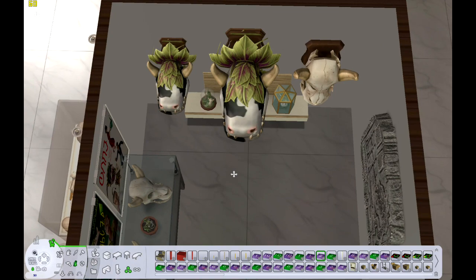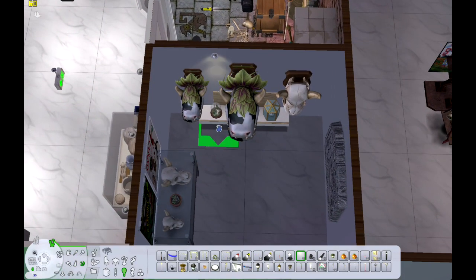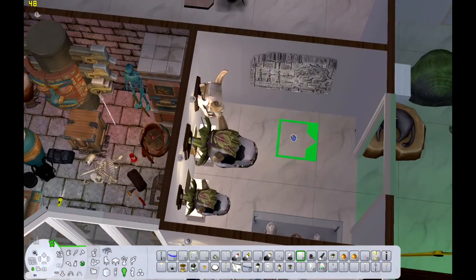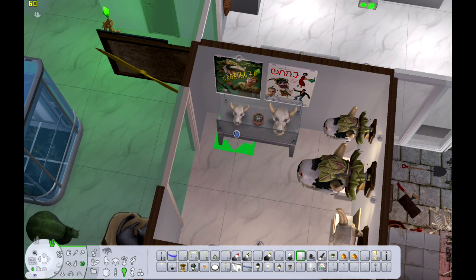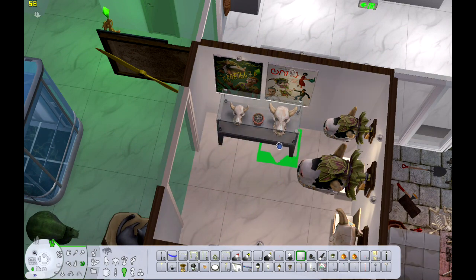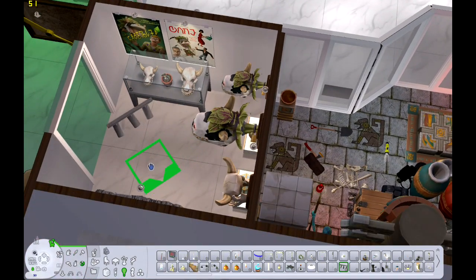I swear I had more cow plant CC but I couldn't find it in the catalog — it happens. You download stuff and then you have no idea where it is. I need to actually set up collection folders, especially for my special interests, which include cow plants and the freezer bunny. It's necessary.